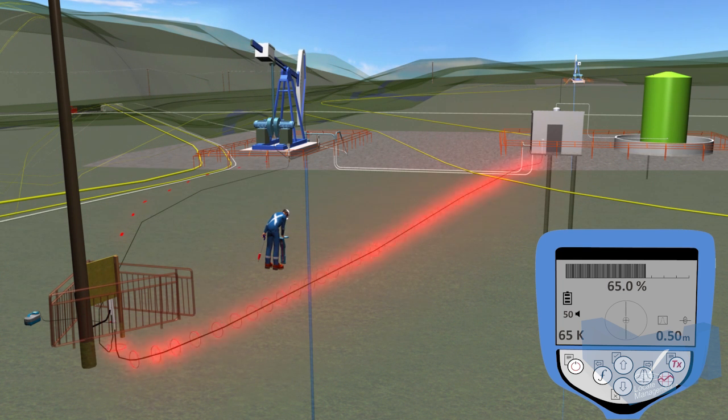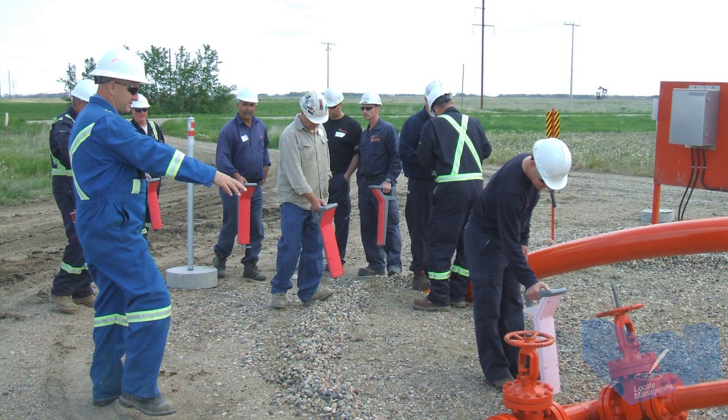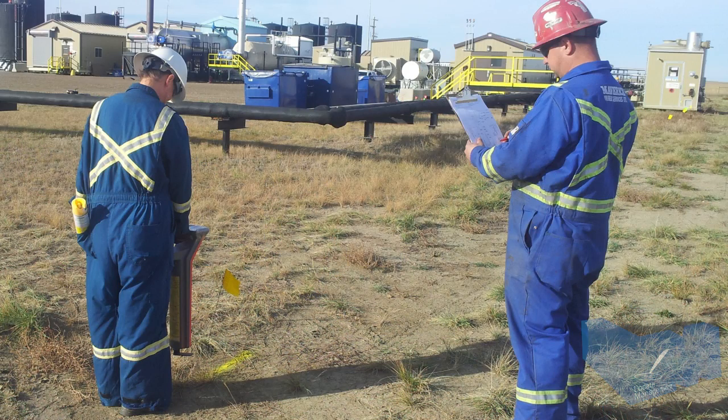Locate Management's field training sharpens the skills and builds the confidence of the locator by providing the opportunity to perform tasks simultaneously with the instructor. Locate Management can also deliver on-site customized group training and assessment to fit your organization's needs.